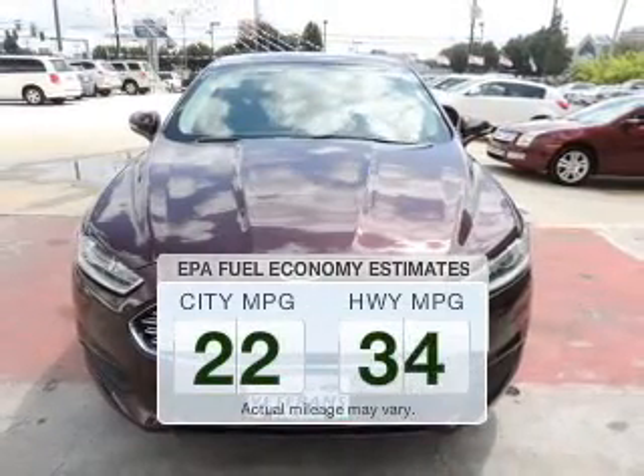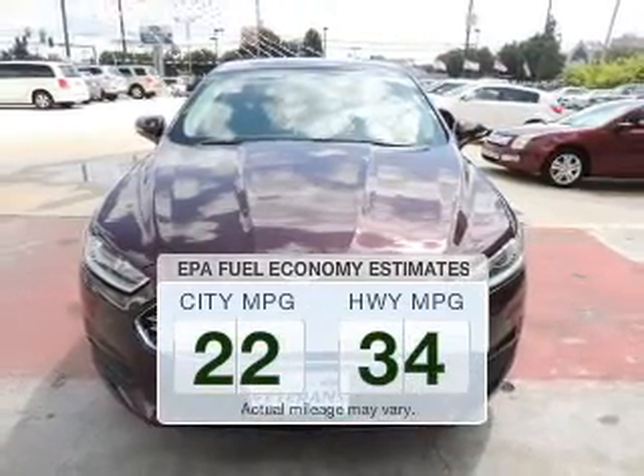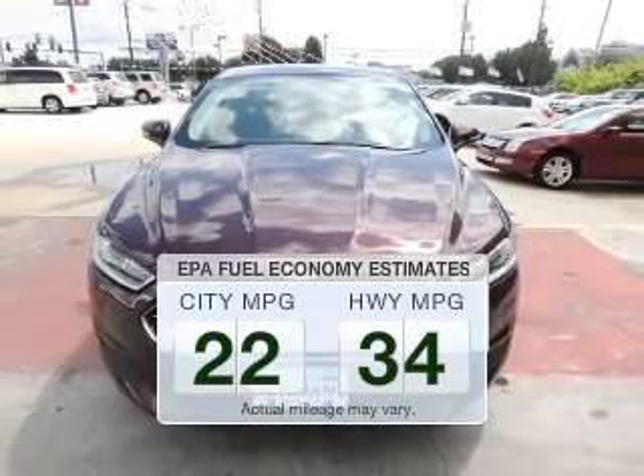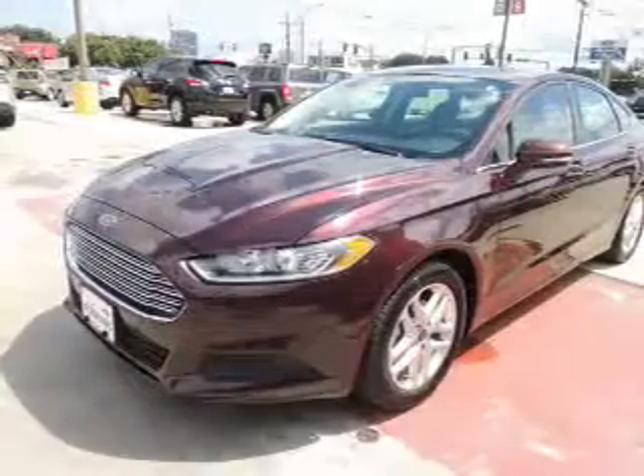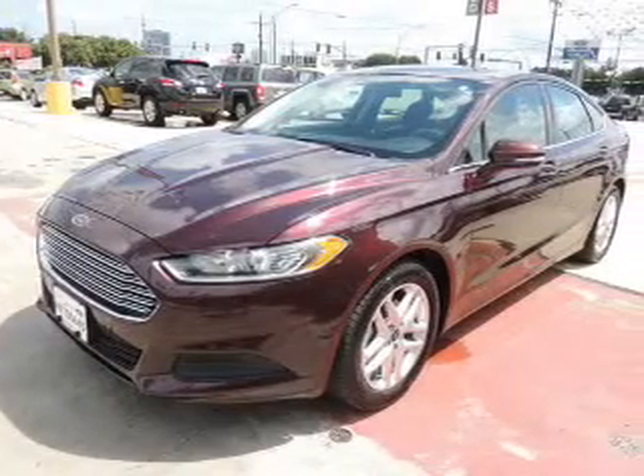Save your money. Make less trips to the gas station to fill up your gas tank when driving this fuel-efficient vehicle. The powertrain includes front-wheel drive with an efficient four-cylinder engine, connected to a smooth-shifting automatic transmission.